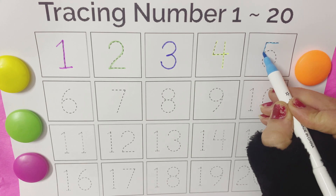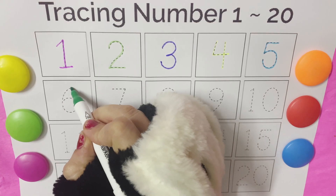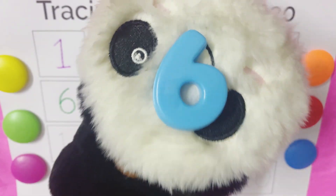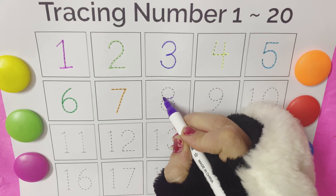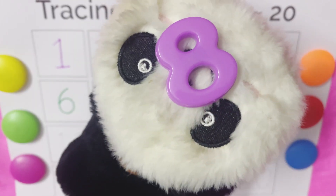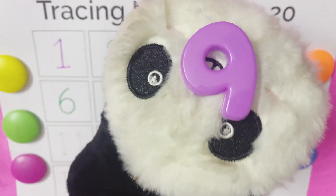Five, five, come, five, five. Six, six, come, come, six, six. Seven, seven, come, come. Seven, seven. Eight, eight, come, come, come. Eight, eight. Nine, nine, come, come, come. Nine, nine.